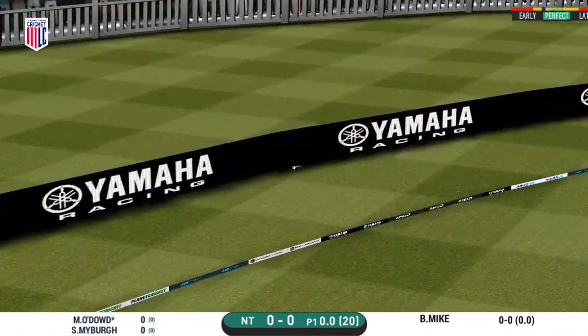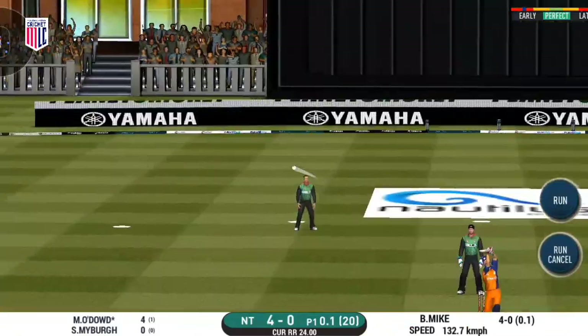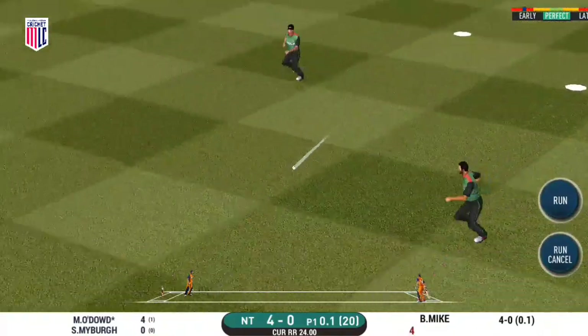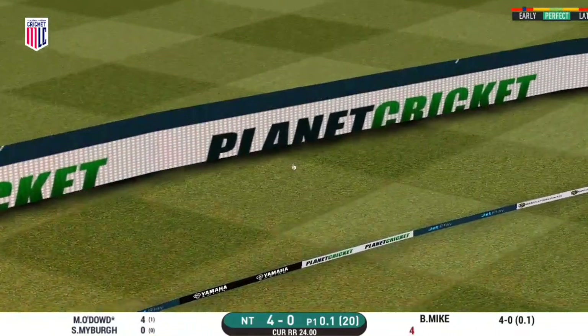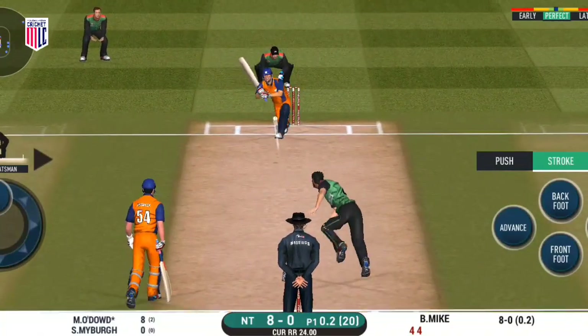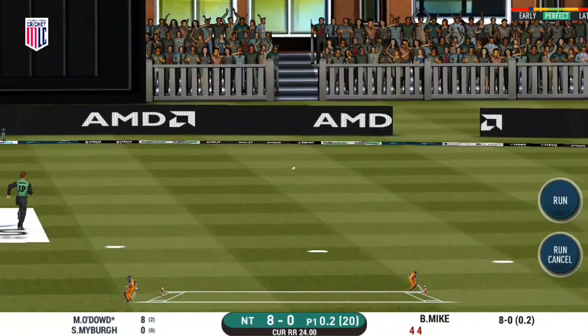He goes from the top and in the gap as well. That is a beautiful shot — a strong play. Lovely shot, very well done. And he picks up a boundary.